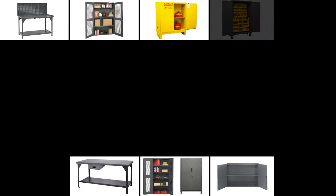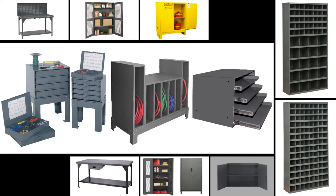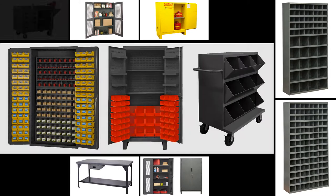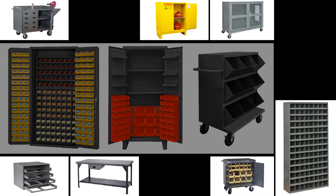Durham's cabinet line is offered in 12-, 14-, or 16-gauge all-welded steel and powder-coated, with over 400 different cabinets to choose from. Cabinets can include bins, pegboard, louvered panels, drawers, and shelves, creating endless options of organization.